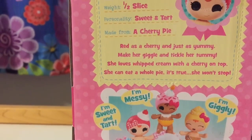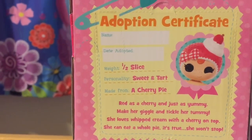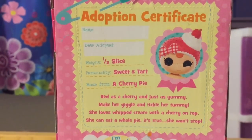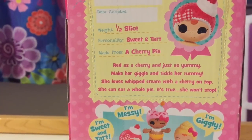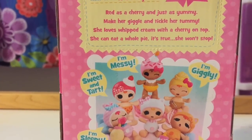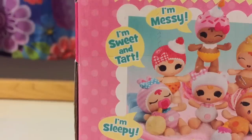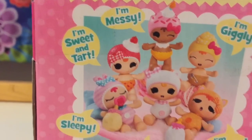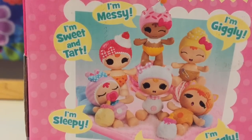I like these babies. This baby is Sweet and Tart, her personality. This is the Sweet and Tart, the Messy, the Wiggle — the one that has yellow hair.